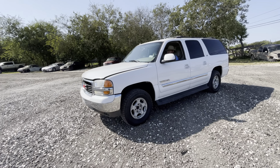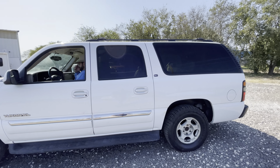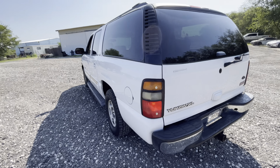Hey everybody, today we're out here at Allen Wax Schneers. We have a 2005 GMC Yukon XL, it's an SLT. I'm a little bit jealous of Ray right now — it's 100 degrees outside and that AC is blowing cold in there.